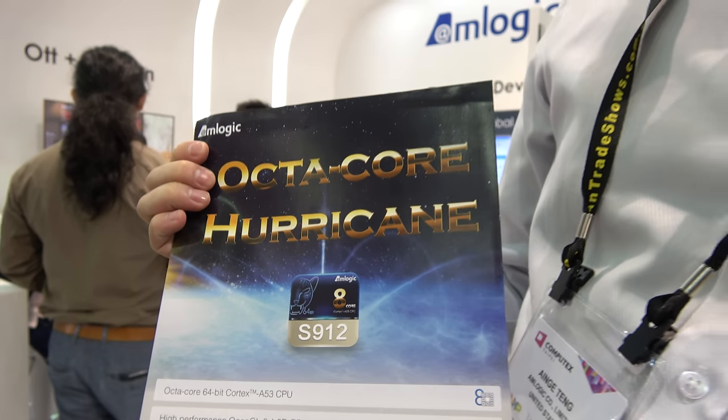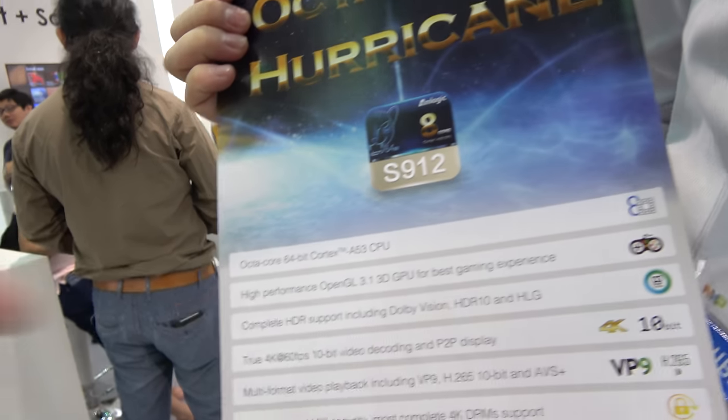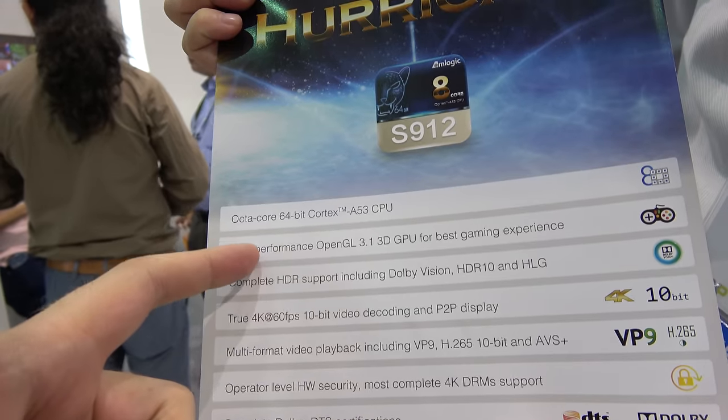This is the Amlogic S912. The representative is in charge of the Taiwan office, handling sales and marketing. The S912 is a new octa-core ARM Cortex-A53 CPU, 64-bit.